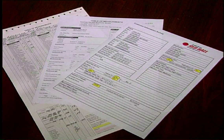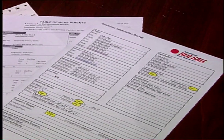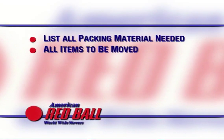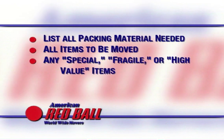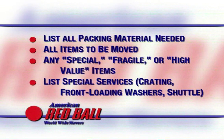Before we start, let's talk about performing the in-home survey so that your packing crews have the information they need to prepare for the job. Not only is it a requirement that a visual survey be performed, an accurate written survey is critical to preparing for the packing and moving process. Make sure your surveyor lists all packing material needed, all items to be moved, any special, fragile, or high-value items, and lists any special services needed such as crating, front-loading washers, or shuttles. Performing the survey correctly and making arrangements for any special needs before the pack job and move date puts the customer at ease and places the packing crew in a position to perform a successful packing service.